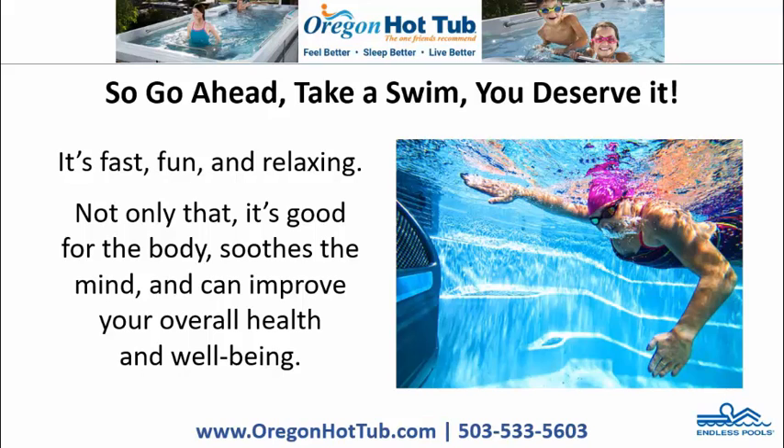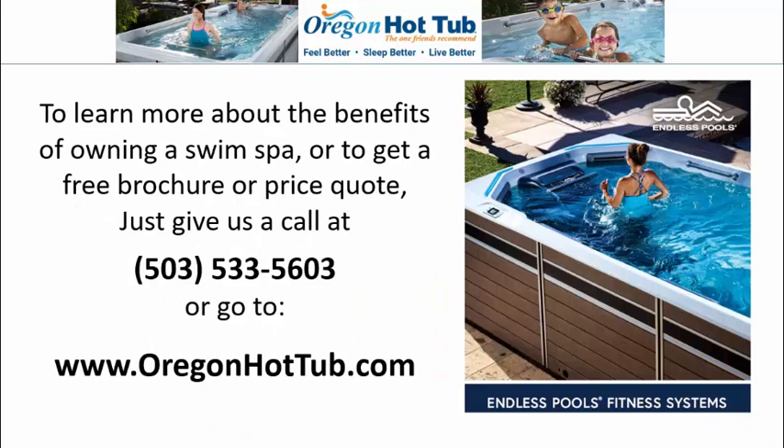Not only that, it's good for the body, soothes the mind, and can improve your overall health and well-being. To learn more about the benefits of owning a swim spa, or to get a free brochure or price quote, just give us a call or go to www.oregonhottub.com.